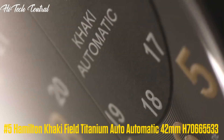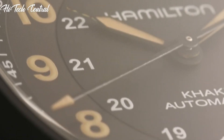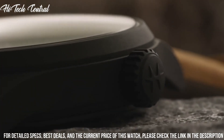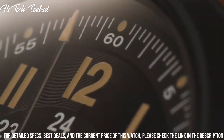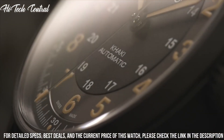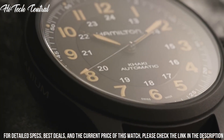Number 5: Hamilton Khaki Field Titanium Auto Automatic 42mm H70665533. Dial type: analog, luminescent hands and markers. Hamilton caliber H10 Automatic Movement based upon ETA C07.111, containing 25 jewels, beating at 21,600 VPH.